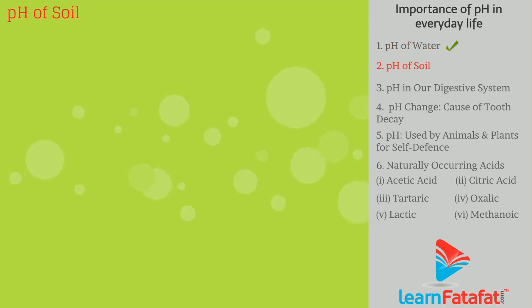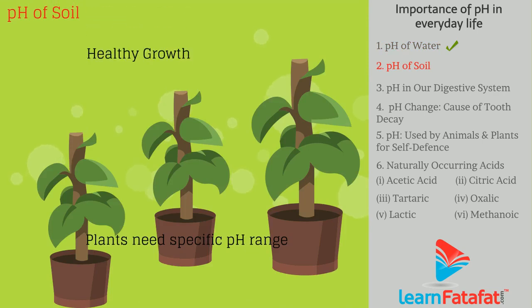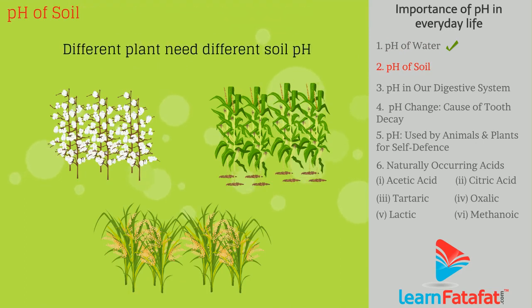The pH of soil also matters. Plants have a specific need for a pH range for their healthy growth. That is the reason we find the majority of different plants in different regions.